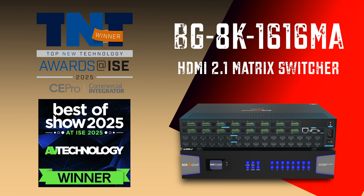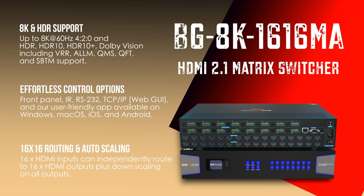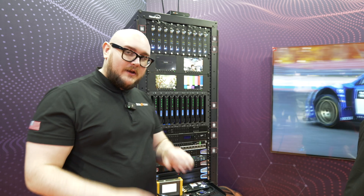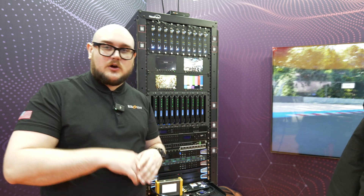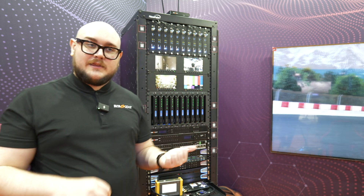That is the first 16x16 8K matrix on the market. We're actually utilizing this to run the PS5 Pro at 4K 120Hz and also 8K at 60Hz. We also have a computer hooked up to it to run video games at 8K 60Hz as well. Really great lineup — we have anything from 4x4s all the way up to 16x16, so we can fill whatever you need.